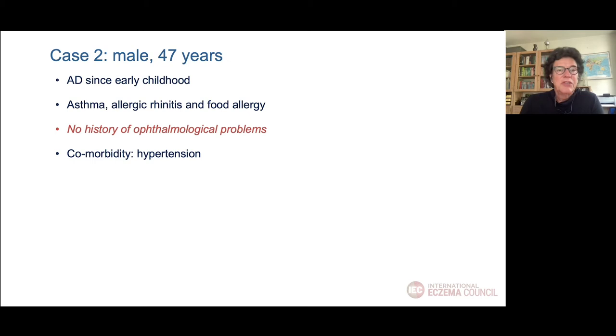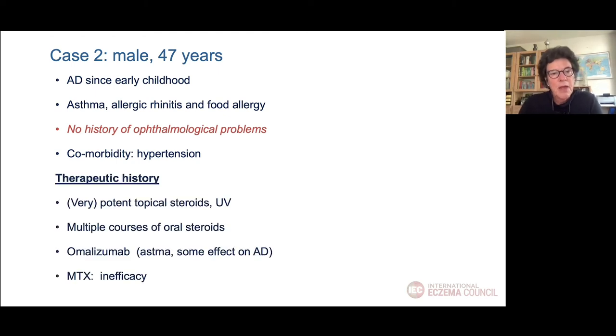The second case is a 47-year-old male, also with AD since early childhood. He had no history of ophthalmological problems and has comorbid hypertension. He was treated with potent topical steroids, UV light, multiple courses of oral steroids, and omalizumab for his asthma with some effect on AD. Methotrexate did not have effect, and he was contraindicated for cyclosporine because of his hypertension.